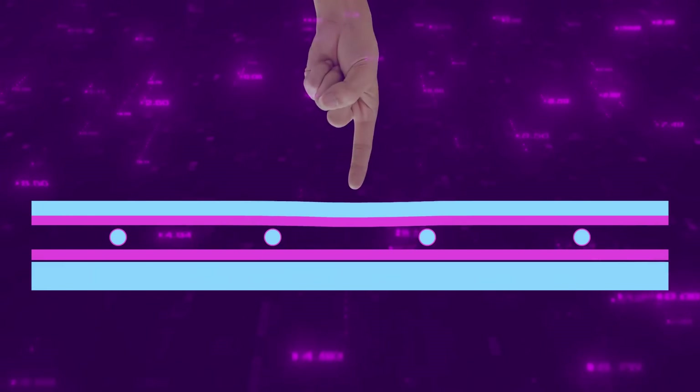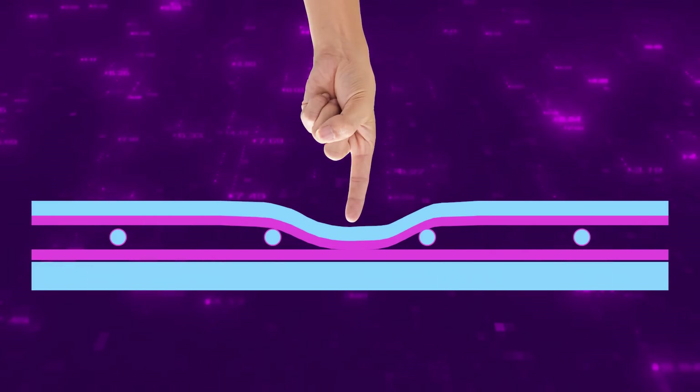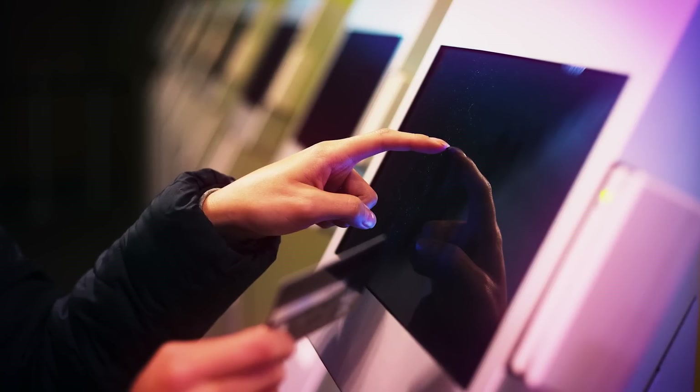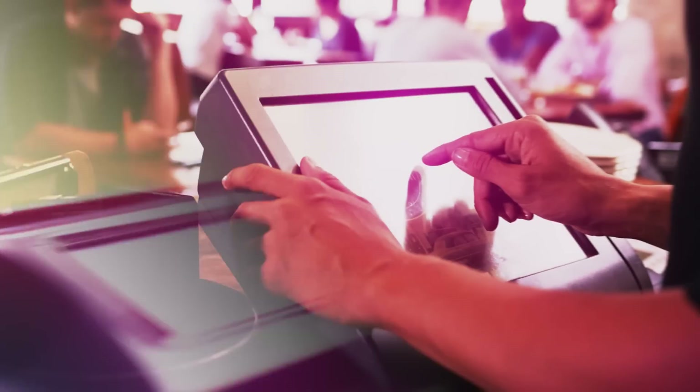Resistive technology includes two metallic layers facing one another, separated by spacer dots and an air gap. When a finger applies pressure, the layers touch and the resulting electrical connection triggers a touch event. Resistive touch screens are less expensive, low power, work with any gloves or stylus, and are not affected by liquids.